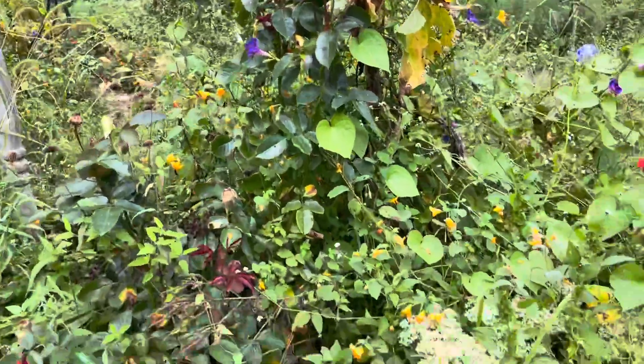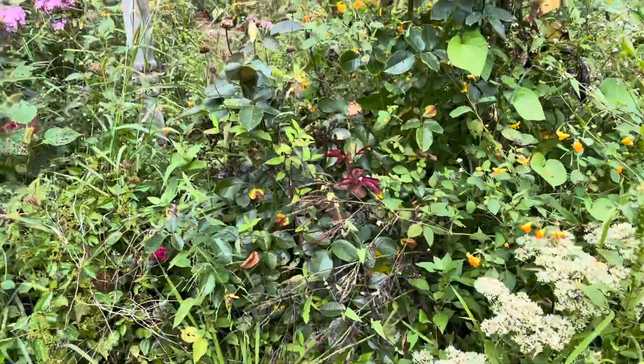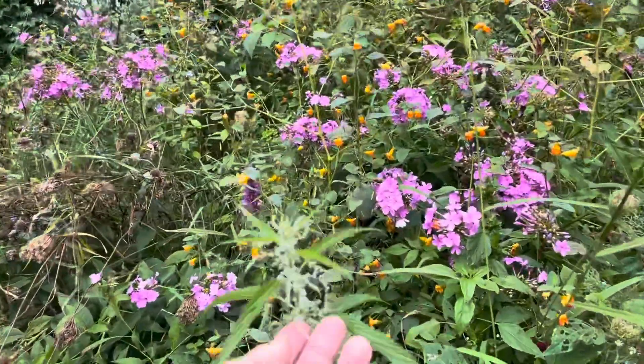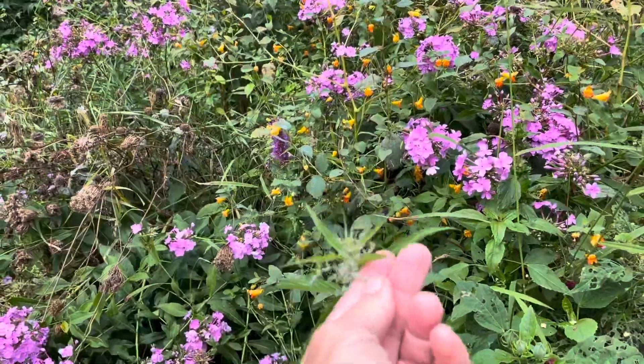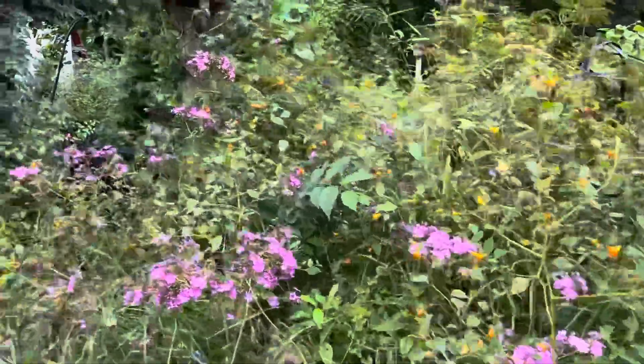Such a beautiful day. Now the sedum will begin to grow and bloom and flower. The nettles is seeding out — stinging nettles, the most nutritious plant on the earth.